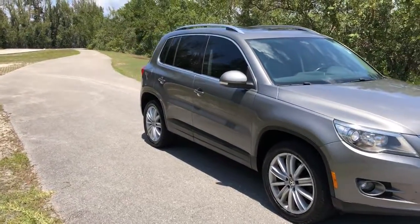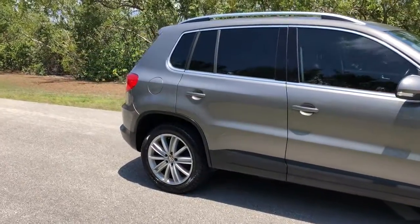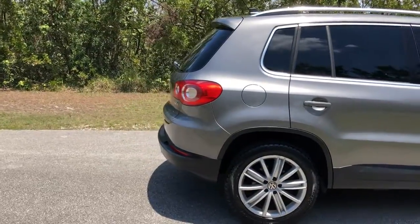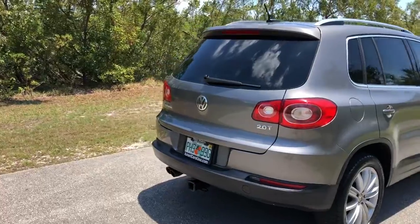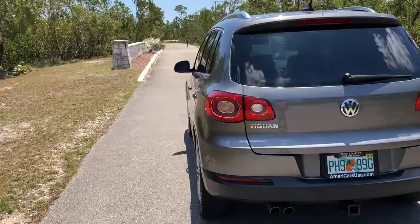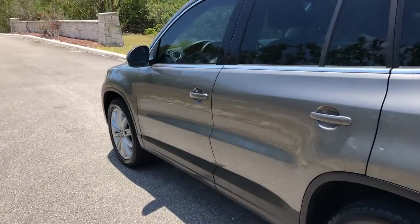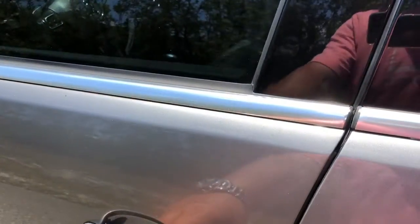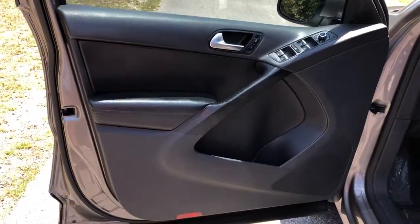Look at the very clean inside and outside. Beautiful exterior. The truck runs and drives great. The interior is nice and clean.